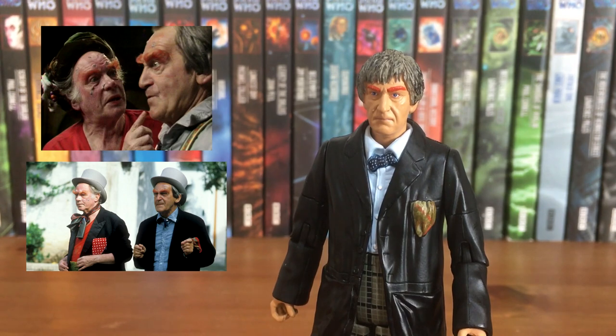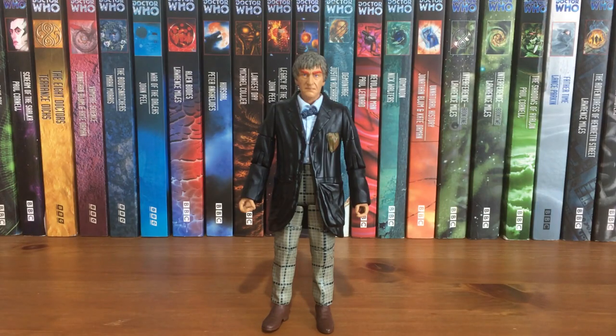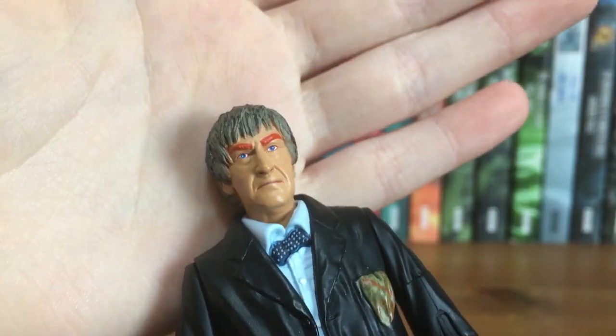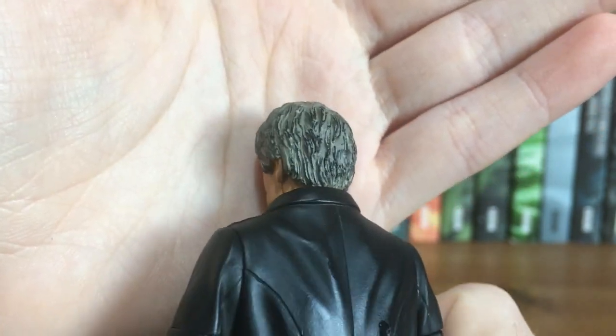It's a lovely figure to have and a lovely variant to have on the 80s shelf, but I just can't help but think this is the weakest of the set — I would have much preferred if this was just a standard Second Doctor. That said they did put a lot of effort into this figure. First of all the hair on this release is a lot more grey, accurately portraying Troughton's hair in this episode since he refused to get it dyed for some reason.